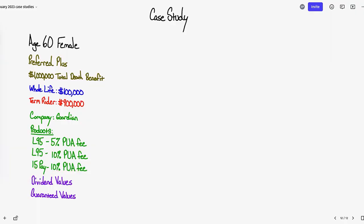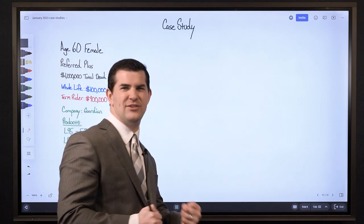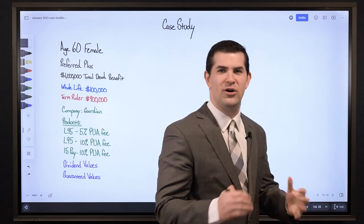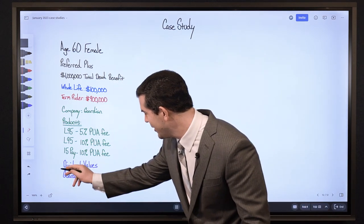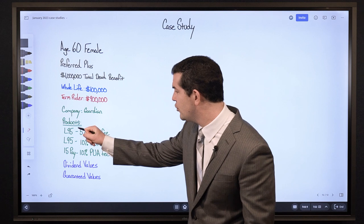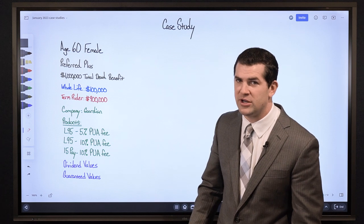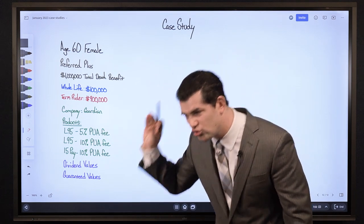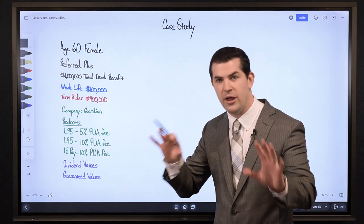What we looked at are the dividend values and also the guaranteed values. The dividend values are really what he's interested in because we've got one of the 4 major mutual companies and we've seen them deliver. Dividend values are good to look at, but the guarantees are beneficial to look at too — especially when you look at lower rider fees, you're going to see stronger guarantees as a result. The husband is extremely analytical, so he wanted to see all of that upfront and then crunched his own internal rate of return as he looked at all the numbers.